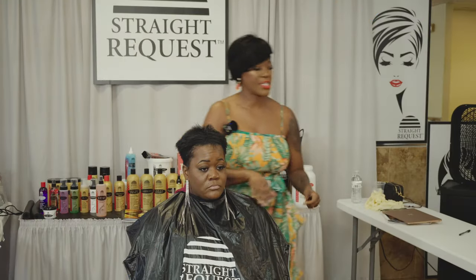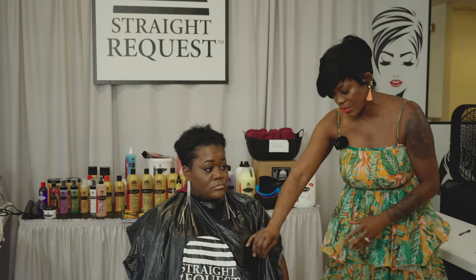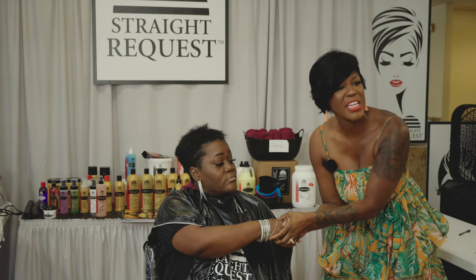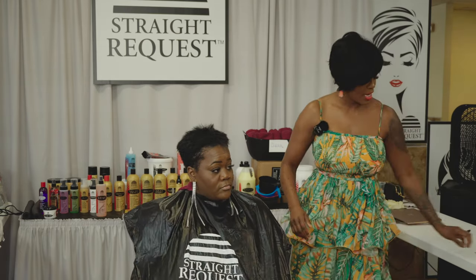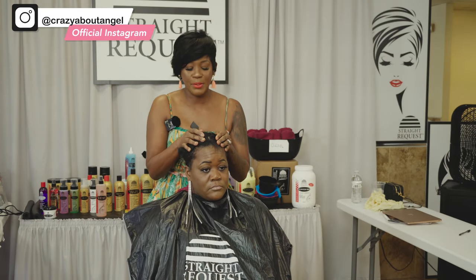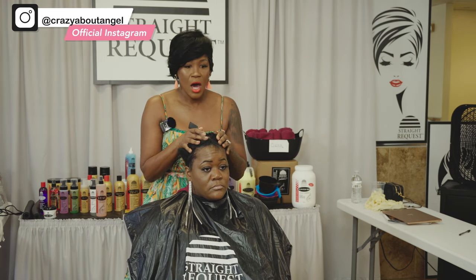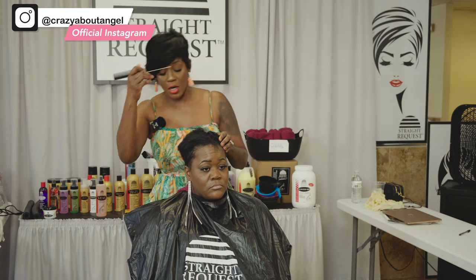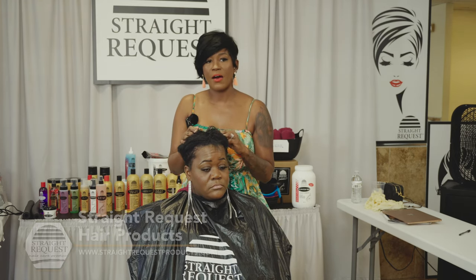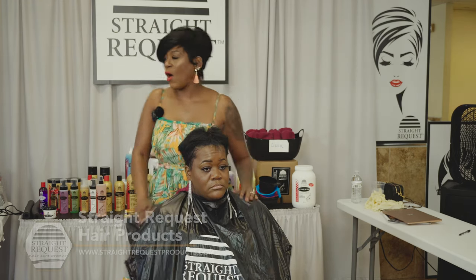Now Ebony is in the chair. I shake Ebony's hand and say, 'I appreciate you for choosing me — you could have chosen anybody else.' I look on my book and see what she booked. She might have booked a shampoo style, but it is clear that Ebony needs a corrective cut and a relaxer. She chose a shampoo style — you think I'm going to chew her out? No. It is time for me to upsell Ebony.